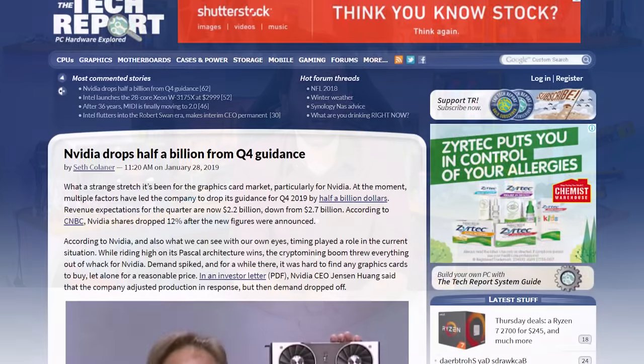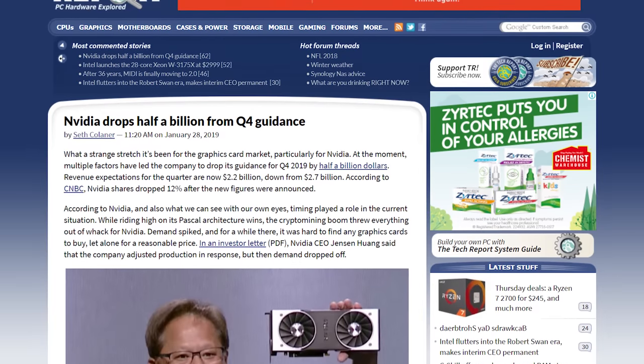Speaking of stock prices taking a dip after announcements, Nvidia this week drastically altered their Q4 revenue guidance. Originally the company expected $2.7 billion in revenue from the fourth quarter, but now they've cut that by $500 million to just $2.2 billion. As a result, Nvidia's stock price tanked by more than 12%. A combination of factors contributed to this drop in revenue.